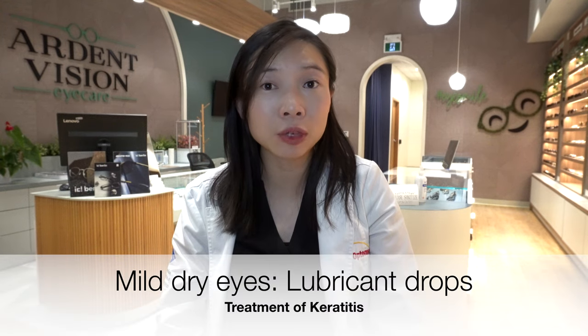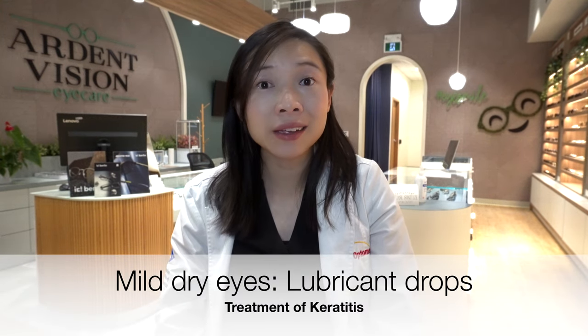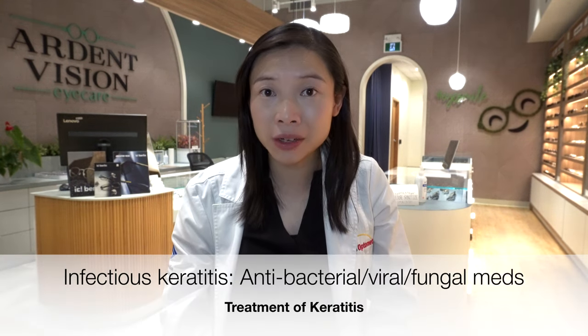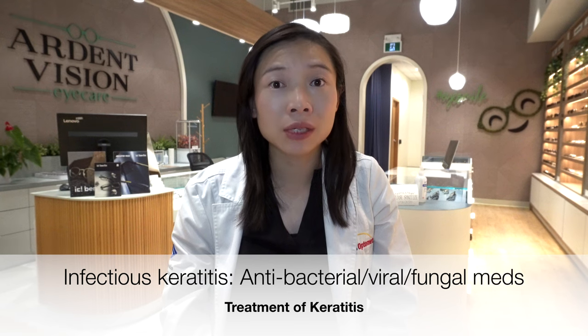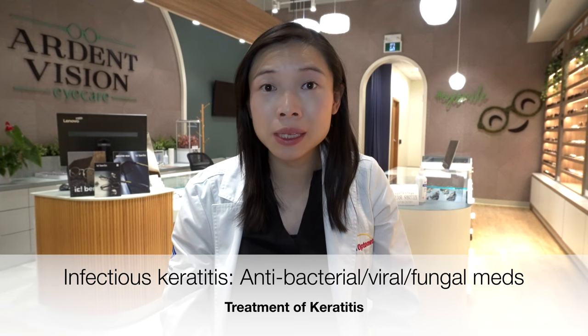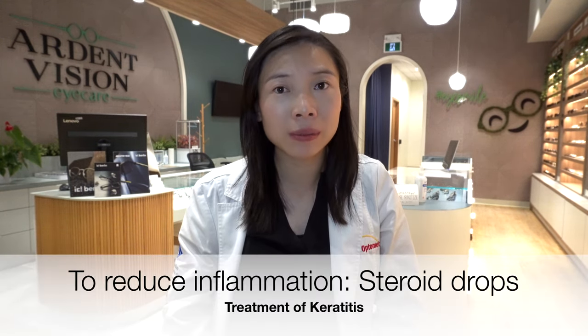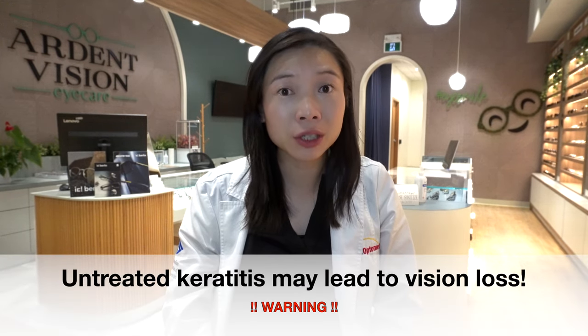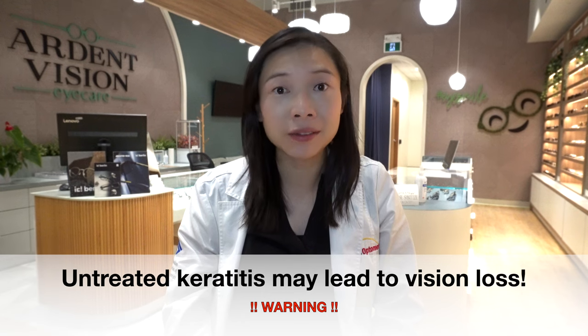Treatment of keratitis may be as mild as just using lubricant eye drops to moisturize the eyes and letting the eyes heal on their own if it's only due to dryness. If it's infectious keratitis, then corresponding medicated eye drops and/or oral medication may be required. Depending on the nature of the condition, steroid eye drops may sometimes be used to reduce inflammation. When serious cases of keratitis are left untreated, corneal scarring may result, leading to permanent vision reduction or even blindness in the affected eye.